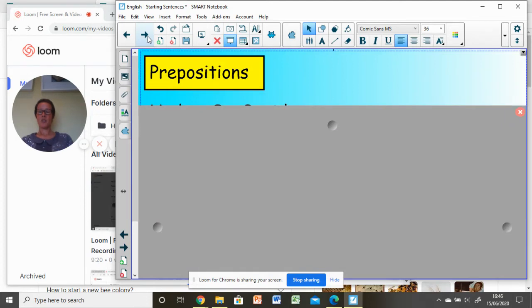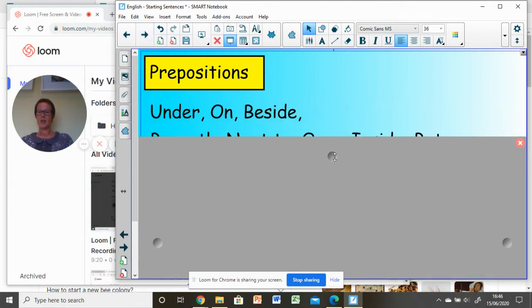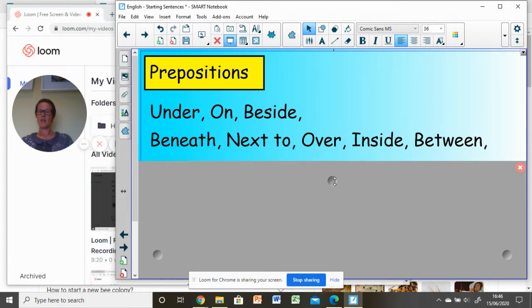Thinking about prepositions — can you remember what they are? They are words which locate things, so words such as under, on, beside. Can you think of any more? You might have thought of beneath, next to, over, inside, between. There are so many prepositions.